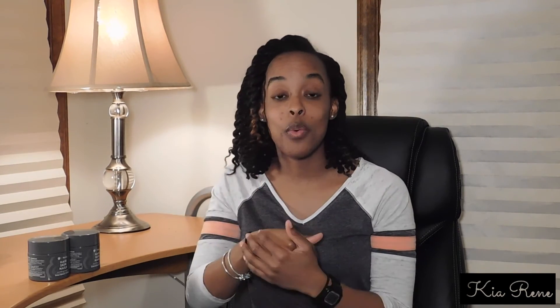Please subscribe to my channel if you haven't already. Hit the like button. Leave me some comments down below if you have any questions about these vitamins, anything I may have missed, or any general questions that I can answer — I will definitely answer that for you. Until next time, see you later.